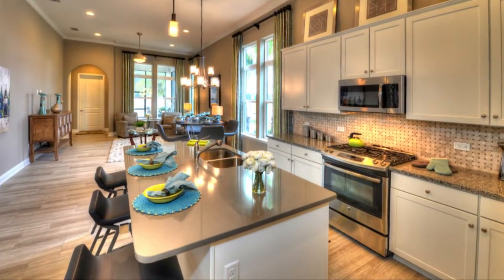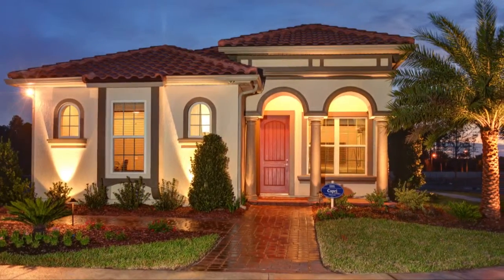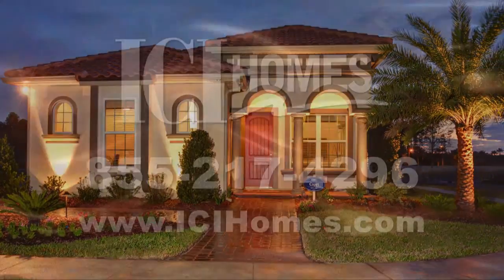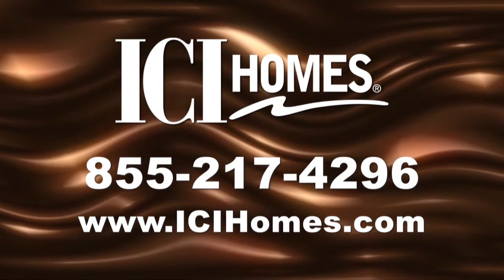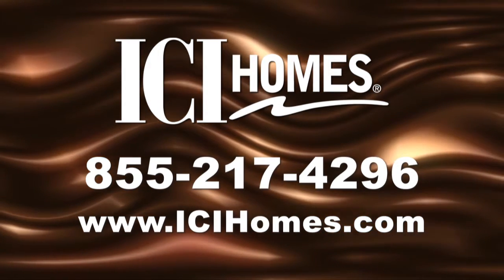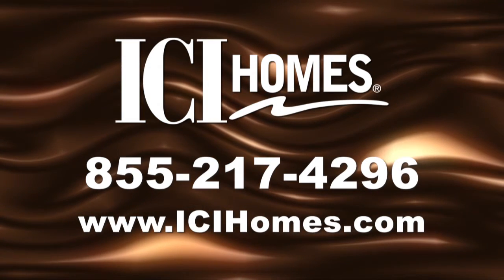ICI is raising the standard for new homes with true open living. Once you step inside the Capri, you'll feel forever at home. For more information, call ICI Homes at 855-217-4296 or log on to ICIHomes.com.